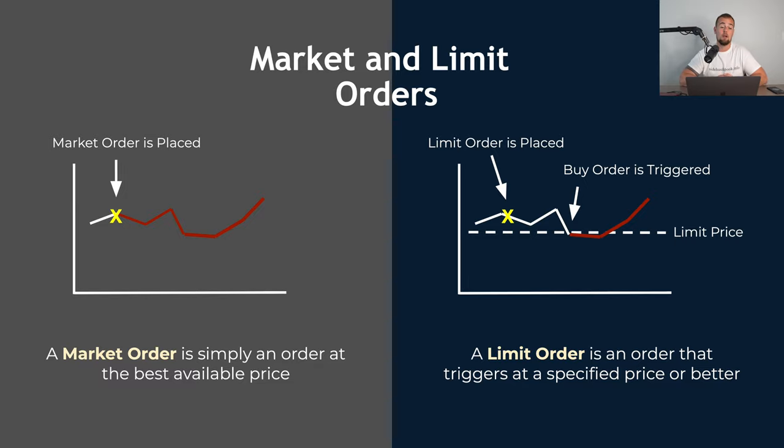Before we get into the actual purchase tutorial, I do wanna talk about order types. While there are many out there, there are four primary options for order types available on Charles Schwab, but I really only use two of them. So I want to teach those to you now — that is the market order and the limit order.